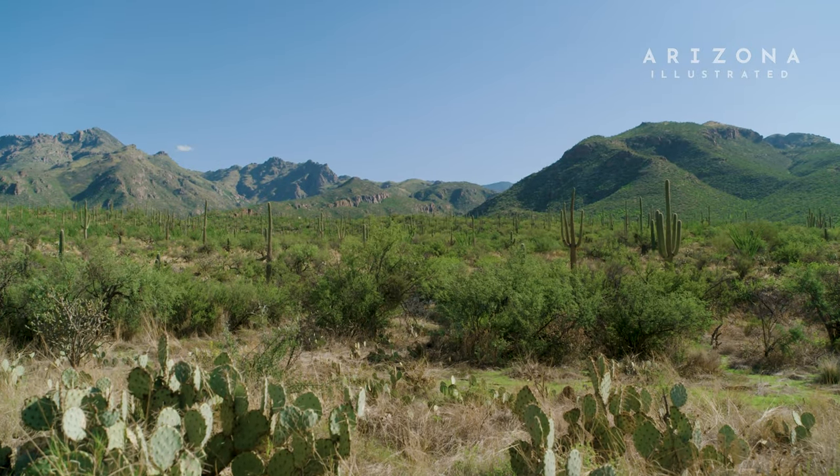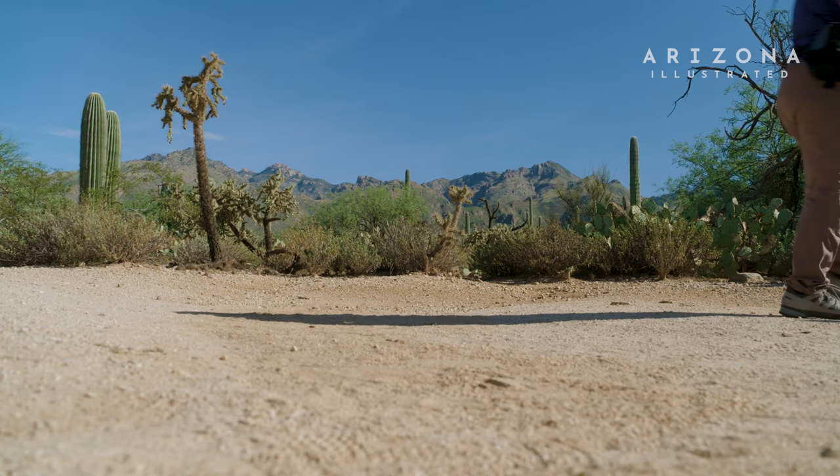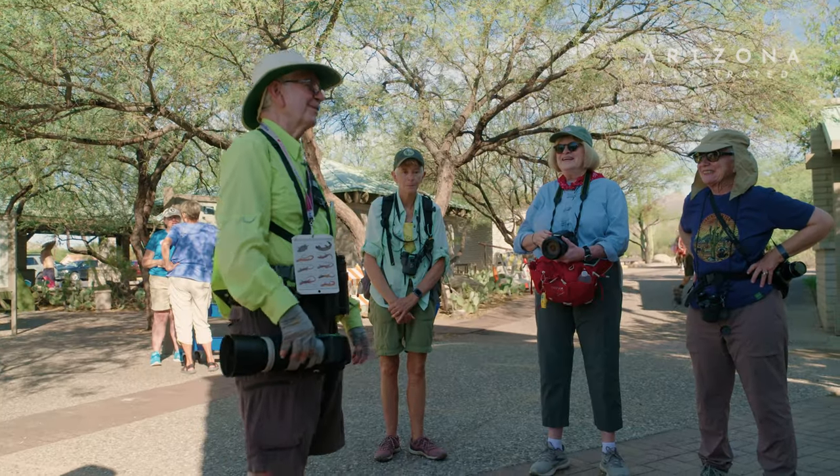It should be a good lizard day, we hope. We've got lots of eyes, so if anybody spots a lizard, please stop everybody and don't run up to it, because it'll be gone before we get a chance.